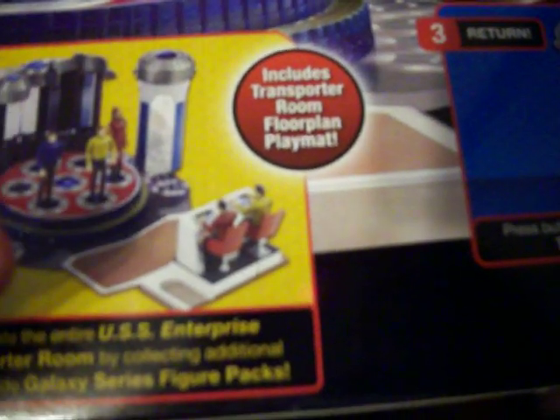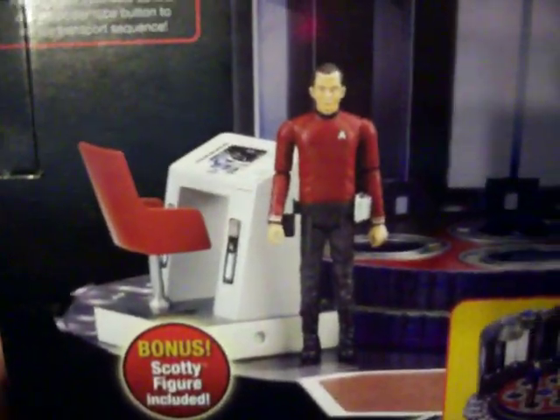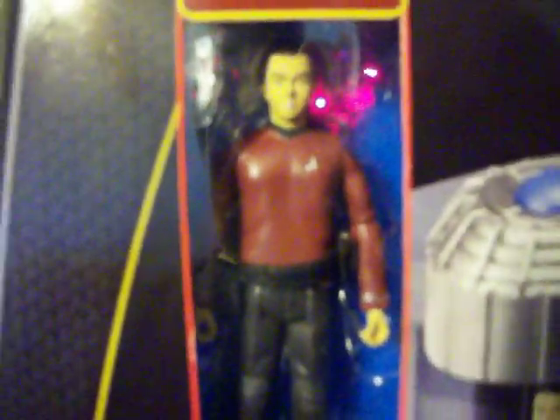Apparently the transporter room only comes with one workstation, as seen right here. And that's pretty cool, as I said — working transporter with the Scotty figure.